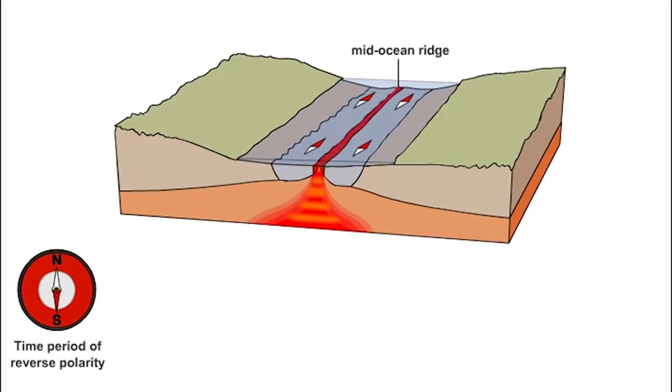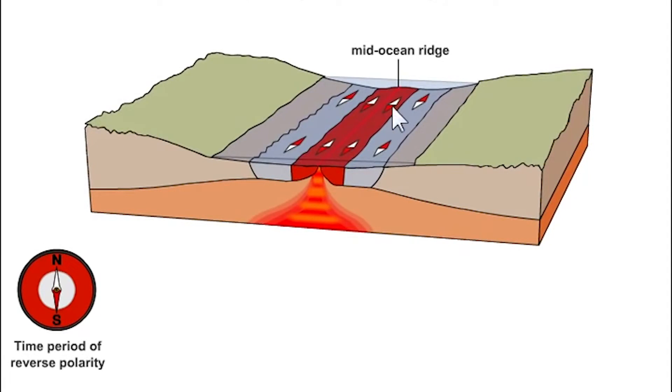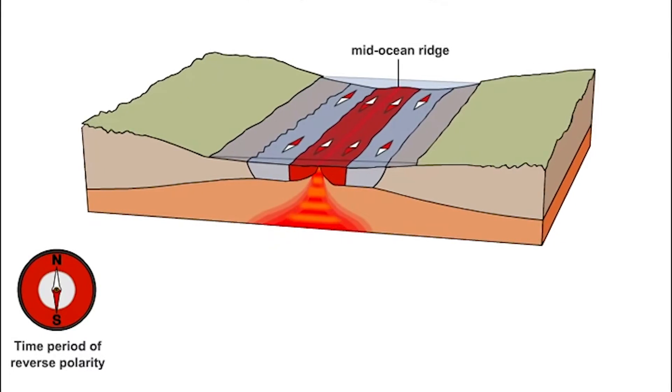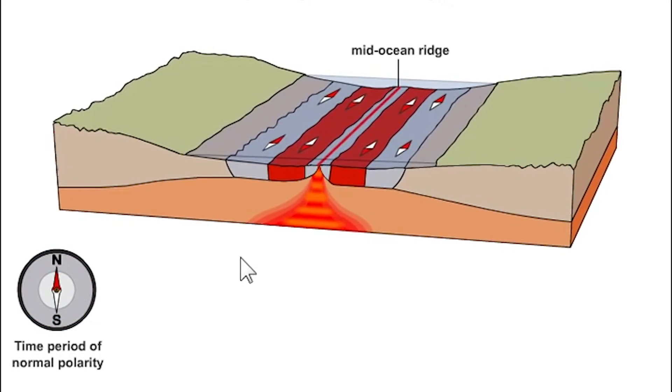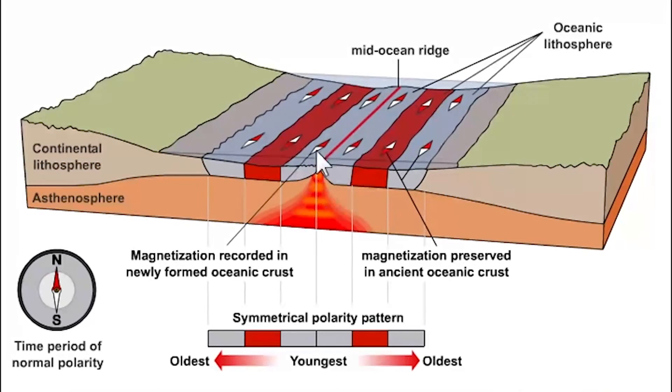Now a reversal happens, and any new lava that erupts gets magnetized in the opposite direction — the compass needles shown here are flipped, recording the earth's field at a time when it was reversed. As the earth's polarity flips again, new lava records that polarity. What we see on the mid-ocean ridges today is a series of symmetrical stripes on both sides of the ridges: seafloor rock magnetized like today, older rock that's reversed, still older rock back to normal. This pattern is impossible to explain without seafloor spreading and magnetic field reversals, making it some of the best evidence we have that the seafloor is actually spreading over geologic time.